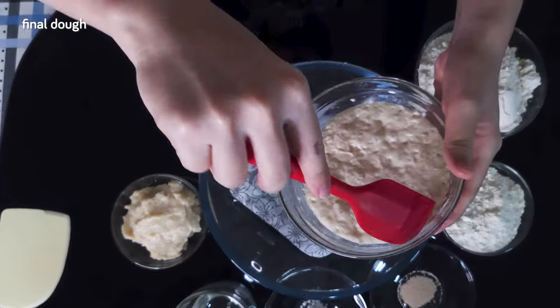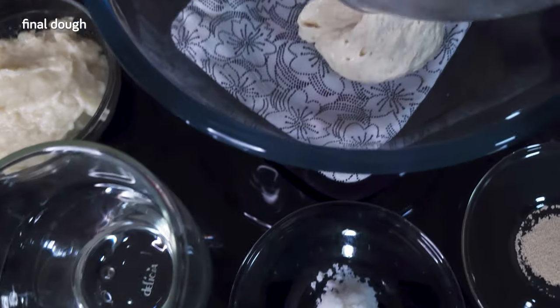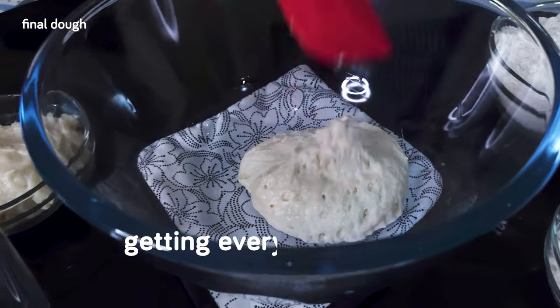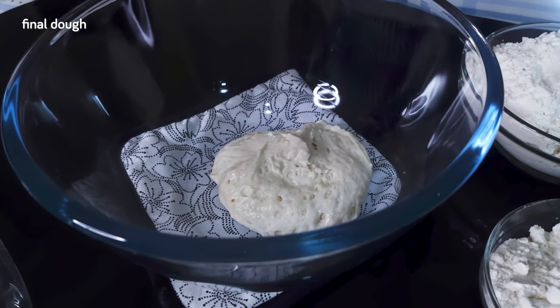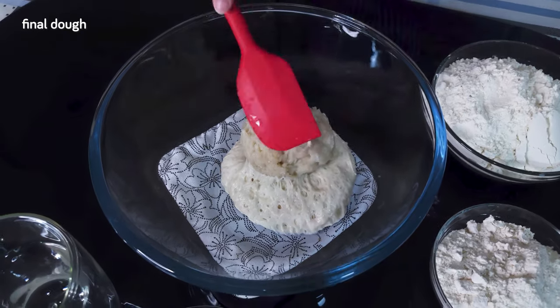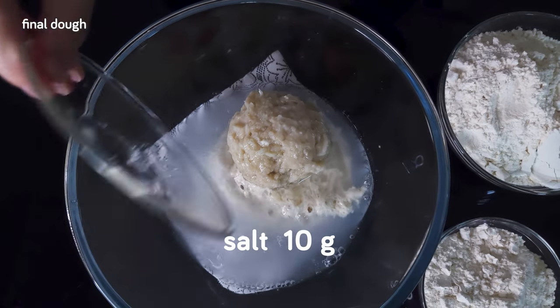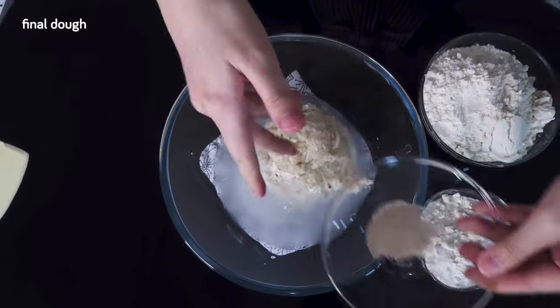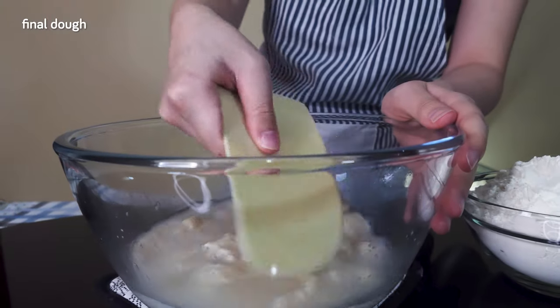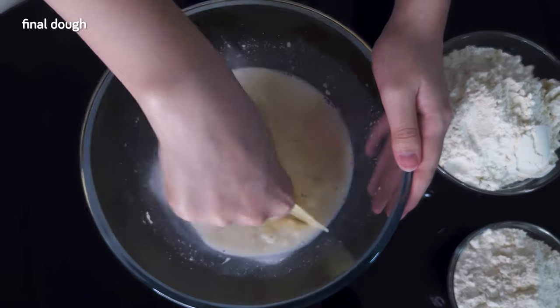Now we're finally ready to make the final dough. The first thing to go into the large mixing bowl is our poolish — getting every last bit of it, as it really contributes to the flavors of the baguettes. After the poolish, we add the tangzheng or yudane. Then we add 210 grams of water, 10 grams of salt, and 1 gram of yeast. We'll give this a good mix first to dissolve everything, doing our best to break up the poolish and tangzheng or yudane, and continue until it looks a bit more homogenous.